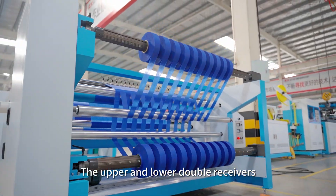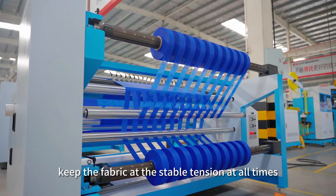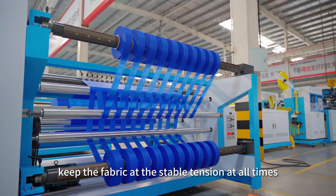The upper and lower double receivers, both of which use magnetic total tension controllers, keep the fabric at stable tension at all times.